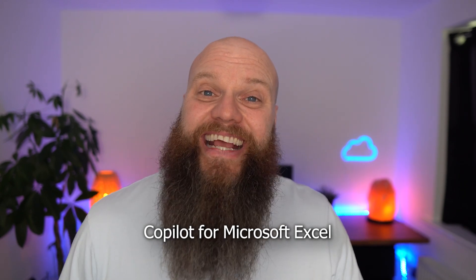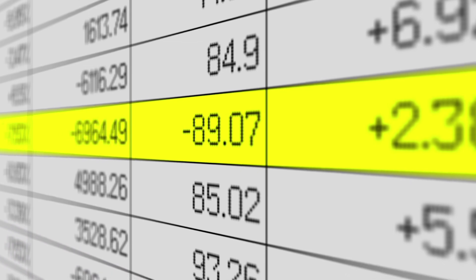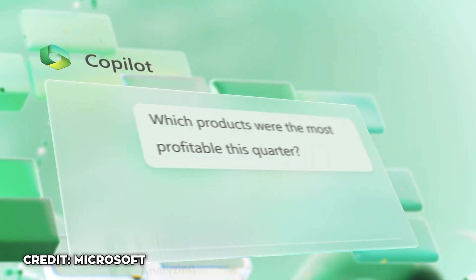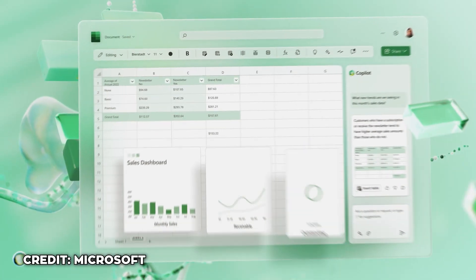Next up is Copilot for Excel. You can ask Copilot about the data in your spreadsheets — it can break down trends and give you an alternative viewpoint on the data. For example, what if we decreased this cost of sale? What would happen to our overall gross margins? Copilot in Excel is like having your own Excel assistant.